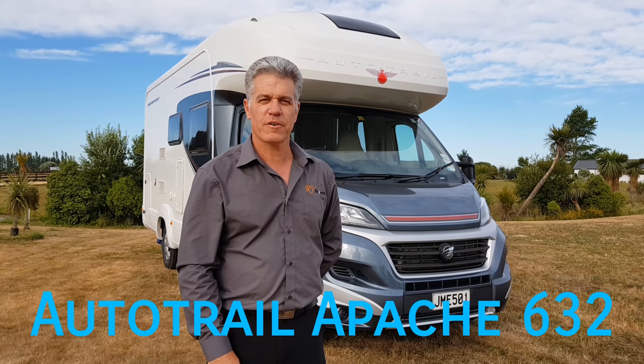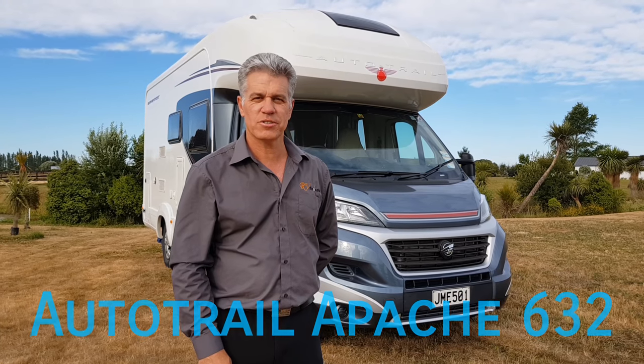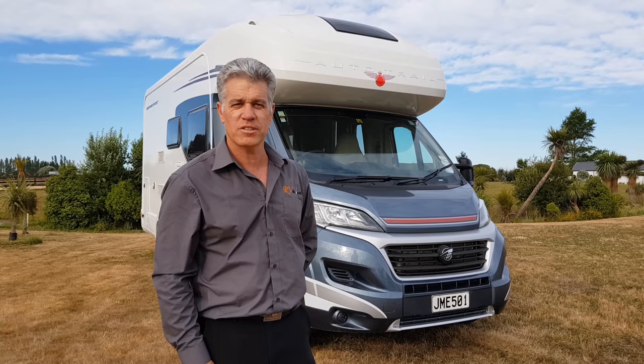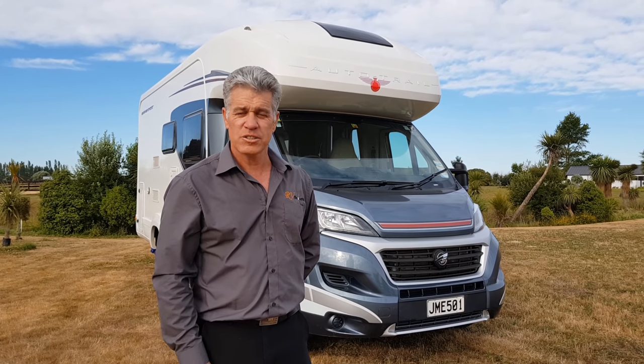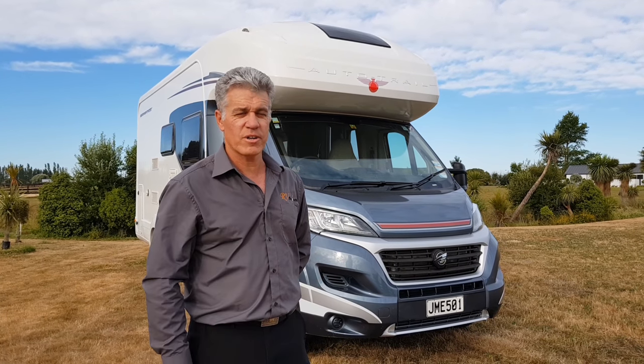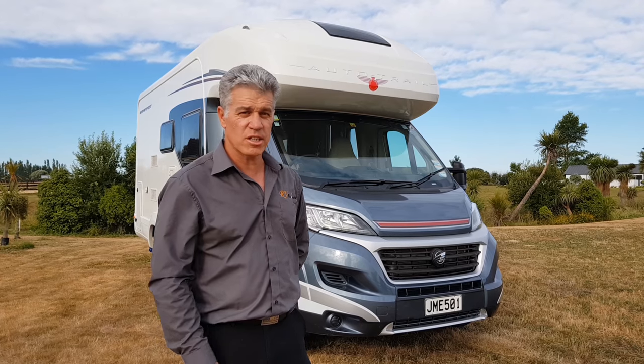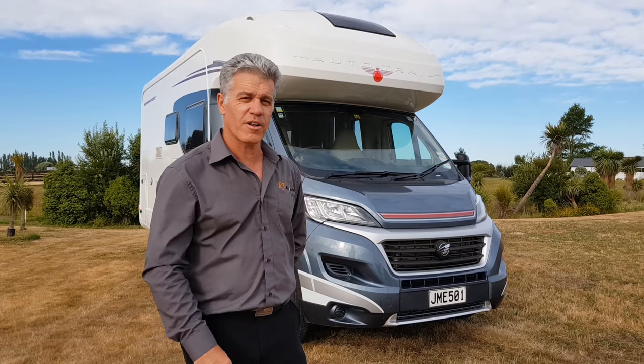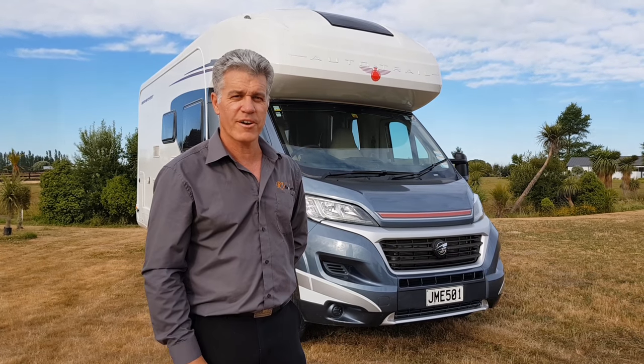Good day everybody, this is Peter from RV Finders here in Christchurch, New Zealand. Today we've got this beautiful AutoTrail Apache 632 for you to view, and also to have a look at on Trade Me where it's listed. It's looking for a brand new home and it might just be you, so please follow me and I'll show you a little bit around the motorhome.